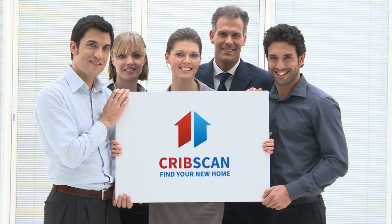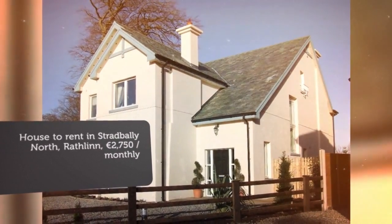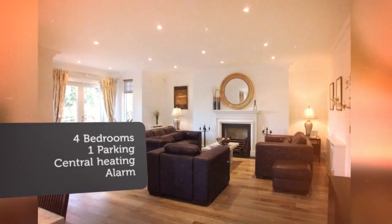Rathlin, Castle Connell, Limerick. Executive-style detached home with large mature garden — a stunning rustic hideaway with enthralling vistas to the River Shannon and the Clare Hills. Located in Castle Connell Village on the outskirts of Limerick City.